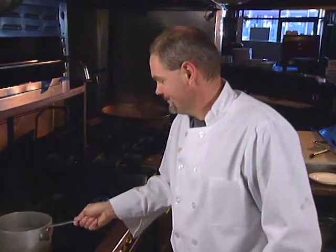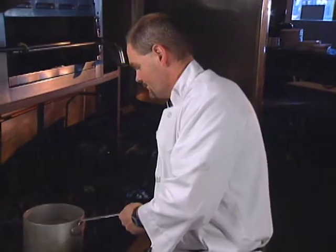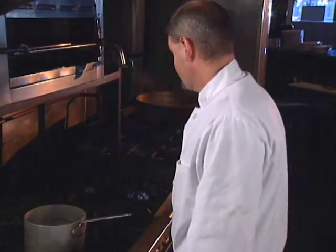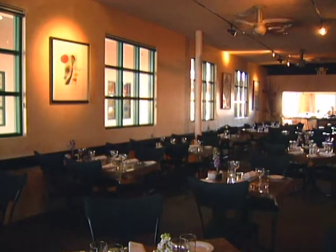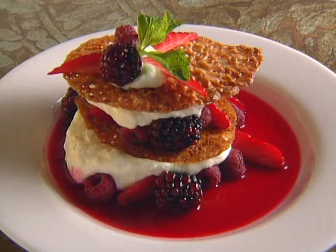Thomas Beebe was interested in food as a youngster. Born in Howell, Michigan, he got his early training at the CIA. When not doing pastry, he enjoys cooking Italian food at home — fortunate, since he works at Vivace restaurant in Tucson. His dessert is a lemon mousse Napoleon.